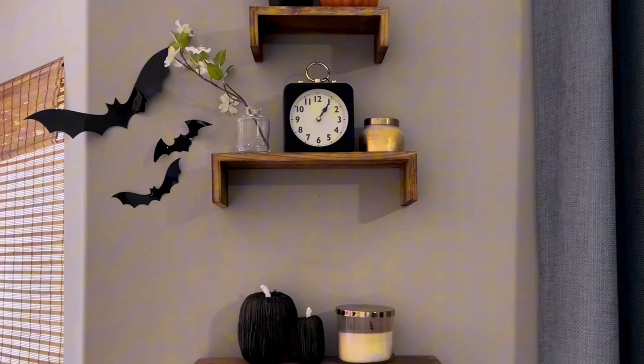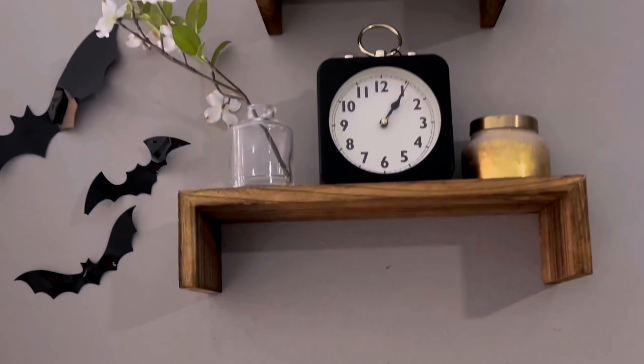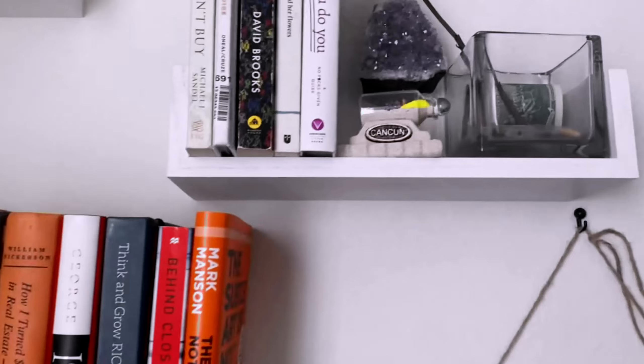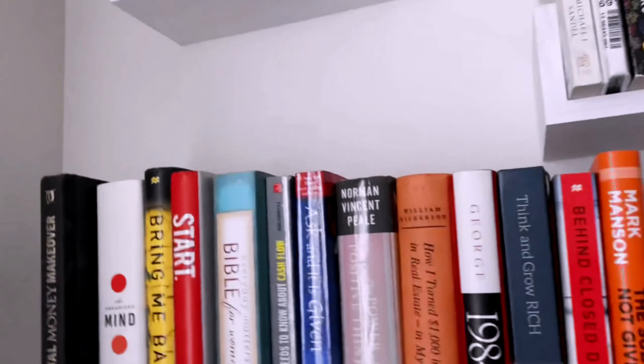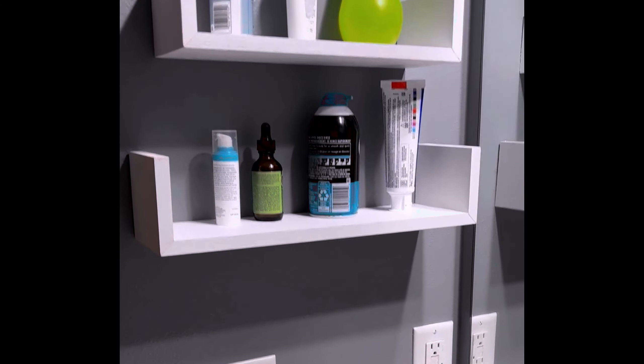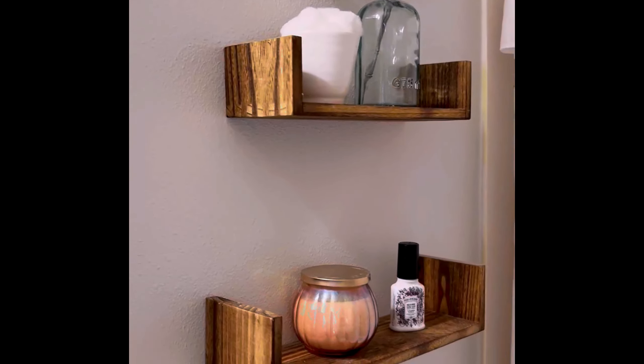The Sriwatana shelves are easy to maintain, requiring only a wipe with a dry cloth to keep them looking their best. No assembly is needed, and the included hardware ensures a hassle-free wall-mount installation. Each shelf is lightweight at 1.76 pounds, yet sturdy with a 0.6-inch thickness, offering a practical and decorative storage solution.